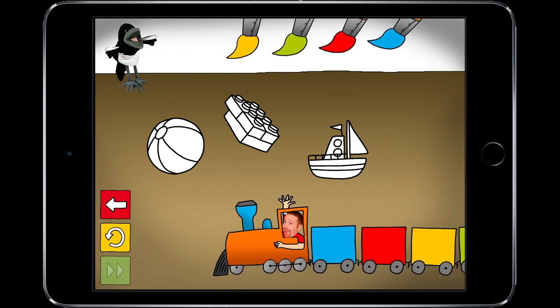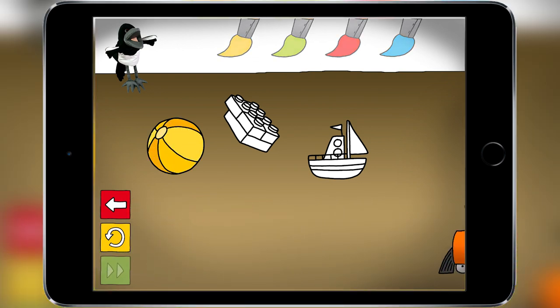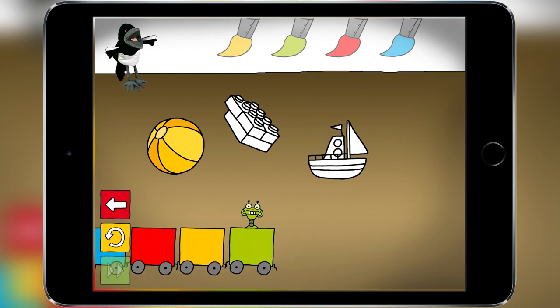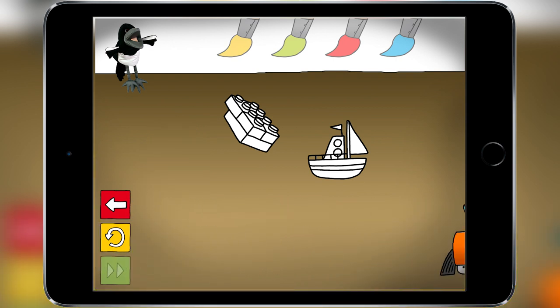Now let's color the ball yellow and put it in the red wagon. Can you catch me in my toy train? Well done.